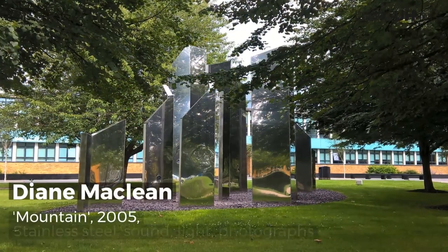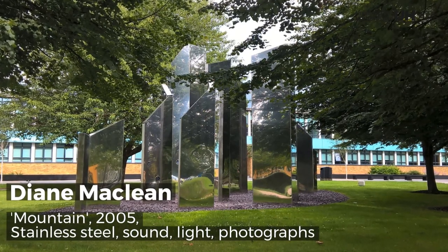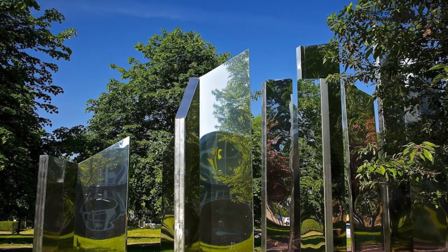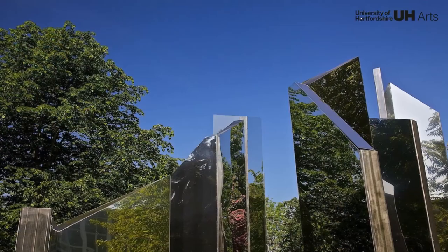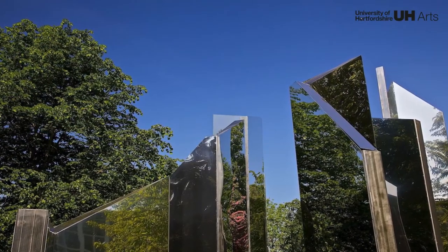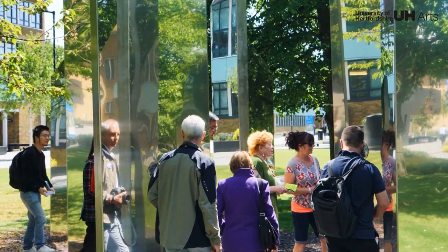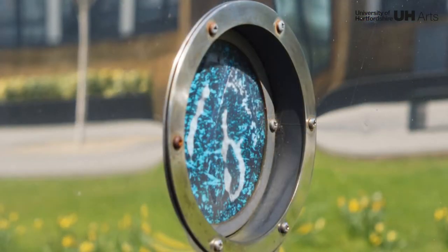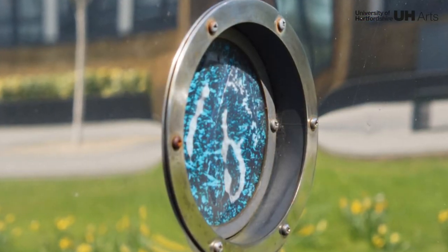Mountain is one of several artworks by Diane McLean that have resulted from collaborations with scientists working on climate change and mineralogy. The multi-sensory sculpture has a reflective and disorientating quality and invites people to immerse themselves within it, the crunch beneath their feet echoing through the piece, which is indicative of glacial movement.